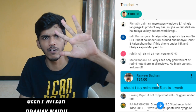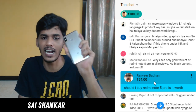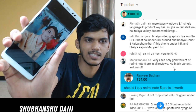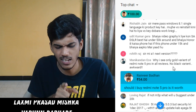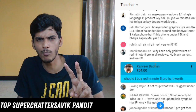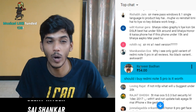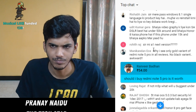Should I buy Redmi Note 5 Pro? Is it worth it? Yes, it's absolutely worth it. Great cameras, great fingerprint sensor, amazing face unlock, great selfies, good display quality, good audio via speaker, and acceptable audio via headphone jack. Bad things about Redmi Note 5 Pro are the Micro USB port and not being on Android Oreo, which can be overlooked.